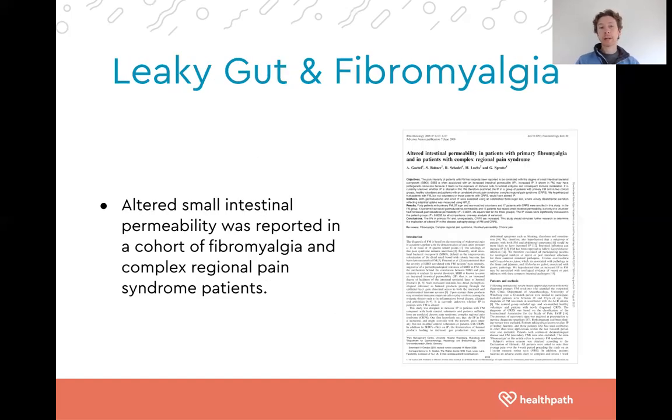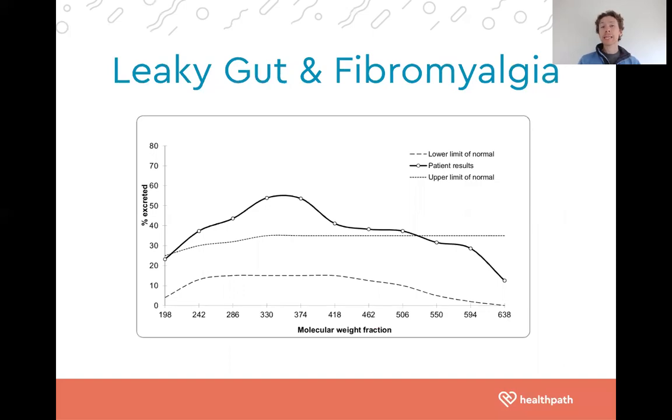Altered permeability of the small intestine has been reported in patients with fibromyalgia and also complex regional pain syndrome. The gut lining should be semi-permeable, allowing certain things through while preventing others. Leaky gut refers to excess chronic leakiness — things get through that shouldn't — creating an immune response leading to inflammation that can drive chronic pain conditions. There is a urinary leaky gut test to confirm whether someone has intestinal permeability.